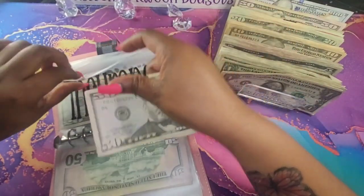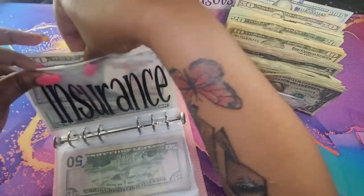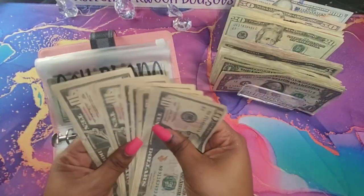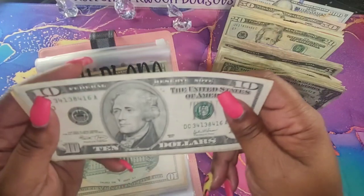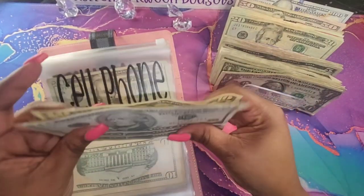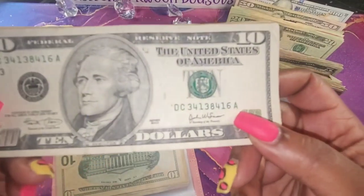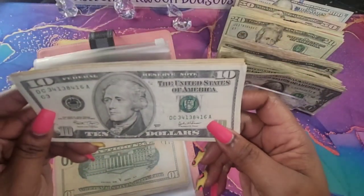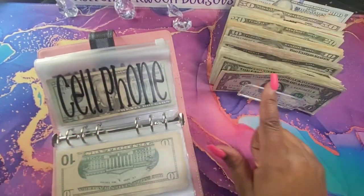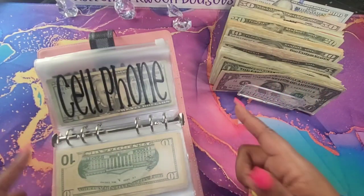I did see an old $10 in my counting, and I think I'm going to switch that out. Here it is — this is series 2003, which makes this 20 years old. This bill is from 20 years ago when it was printed. I think I may add that to my collection of throwback bills, but I'll see.